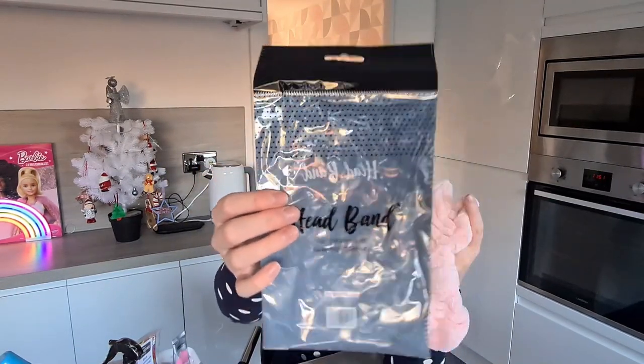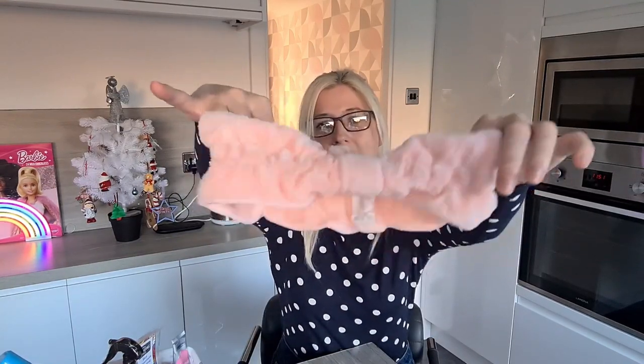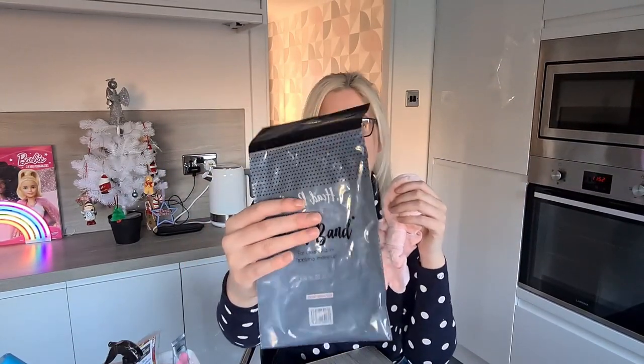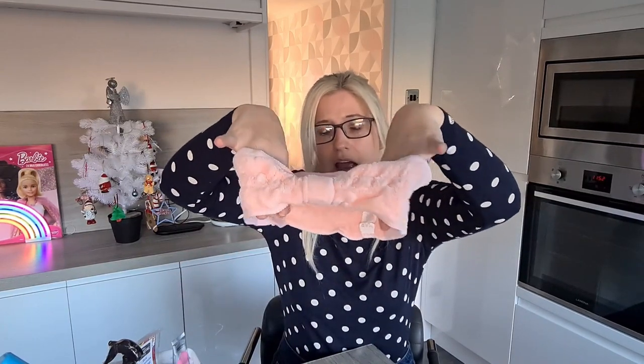The next thing I bought was this headband for cleansing or applying makeup. I thought it was super cute — I liked it because it was pink and it was only £1. I'm not sure whether I'm going to put it back in the bag or keep it out, but I thought I could put things around it and I'll see how I feel when I go to package it.